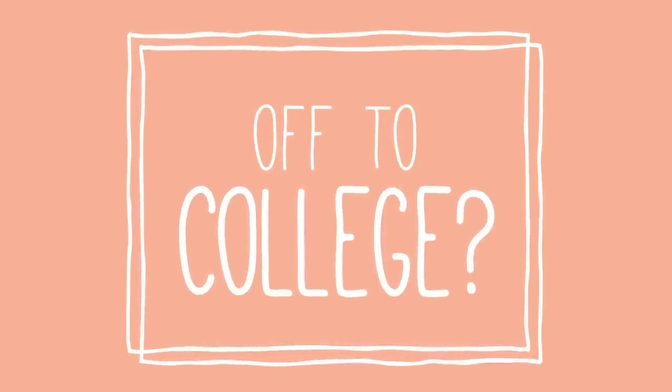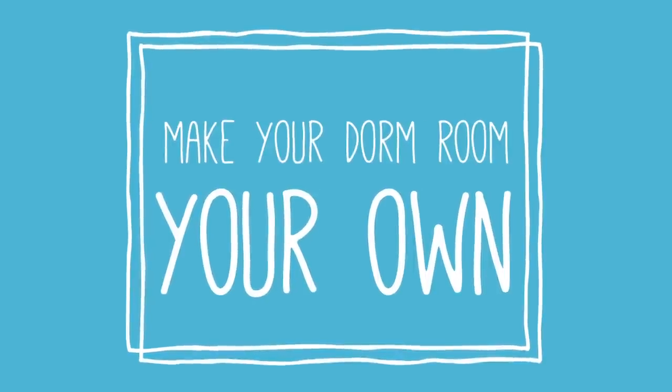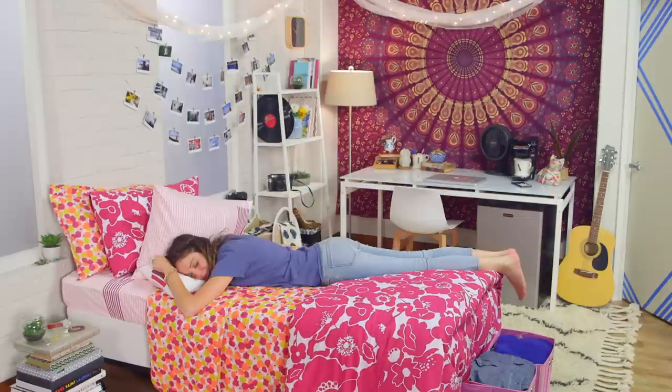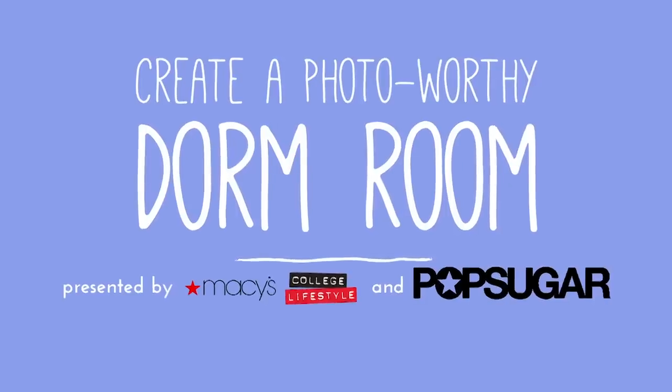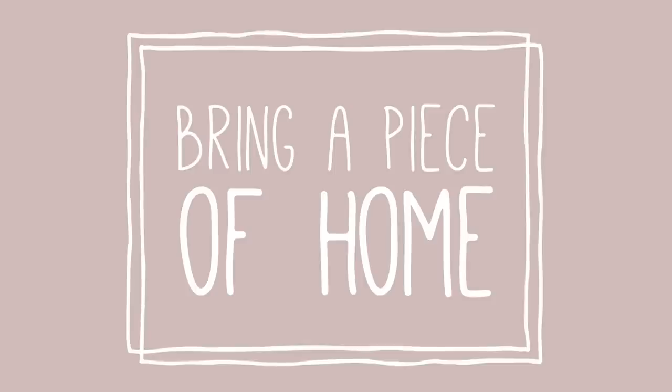Your college dorm room — a blank canvas for you to make all your own, where you study, ponder life, and inevitably take tons of photos. Make your room totally photo-worthy and easy to accomplish with a little DIY and some key pieces available at Macy's.